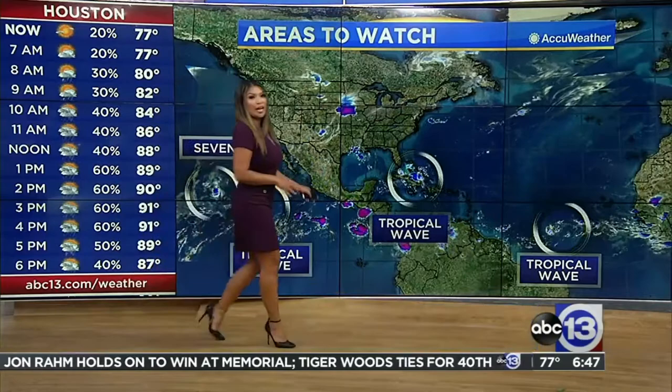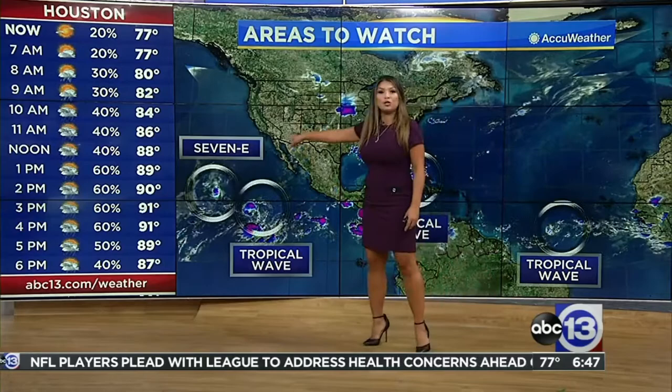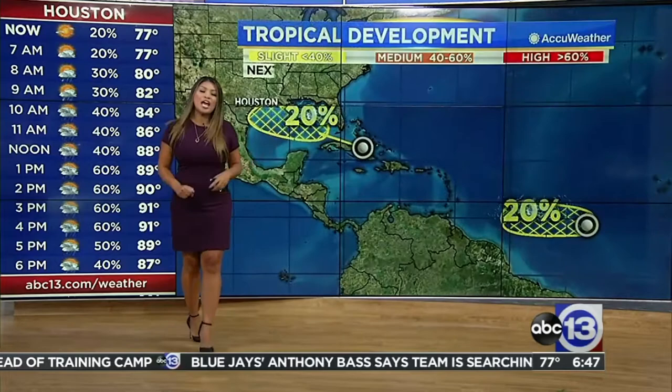The good news with this — not expected to impact any land, but we do have a new tropical depression out here in the Eastern Pacific. Meanwhile, two tropical waves, one of which has the potential of impacting us later on this week.